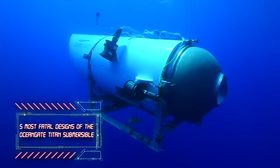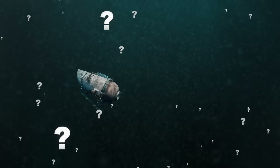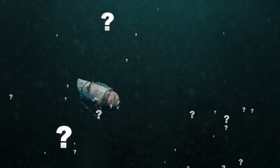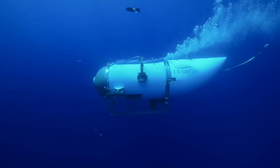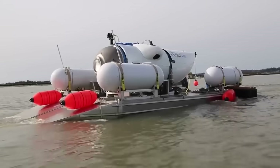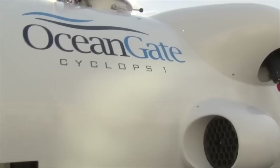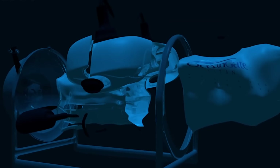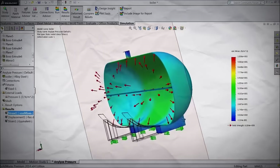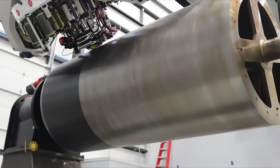Five Most Fatal Designs of the Ocean Gate Titan Submersible. Have you ever gazed into the inky blackness of the ocean's depths and wondered what secrets it holds? Today, we'll plunge into that darkness aboard one of the most ambitious submersibles ever built, the Ocean Gate Titan. But what happens when the marvel of engineering meets the unforgiving laws of nature? The Titan's groundbreaking design was crafted to bring us closer to the ocean's mysteries.